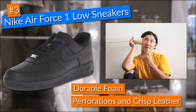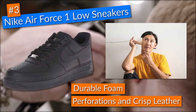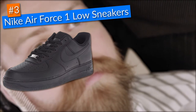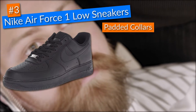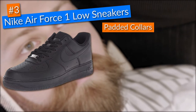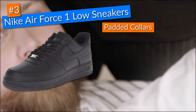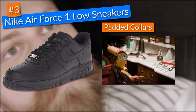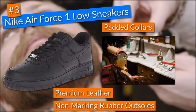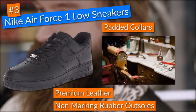The shoes came with perforations and a crisp leather which gave them a great look and kept my feet dry and smelling fresh even on hot and humid days at the barbershop. Adding top padded collars was another nice addition to these Nike shoes, which substantially improved the experience when using them. These Nike shoes also came with premium leather and non-marking rubber outsoles that gave them a durable and strong construction that I fell in love with.